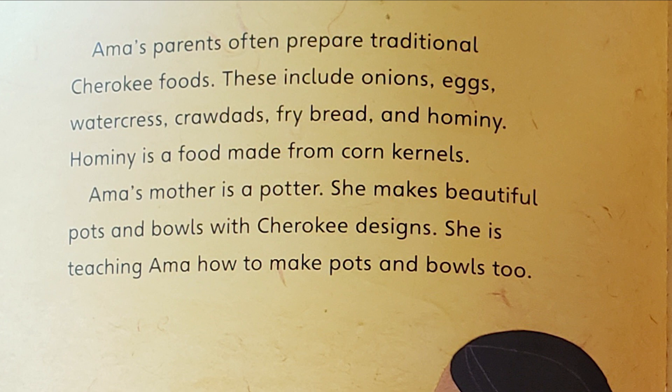Hominy is a food made from corn kernels. Amma's mother is a potter. She makes beautiful pots and bowls with Cherokee designs. She is teaching Amma how to make pots and bowls, too.